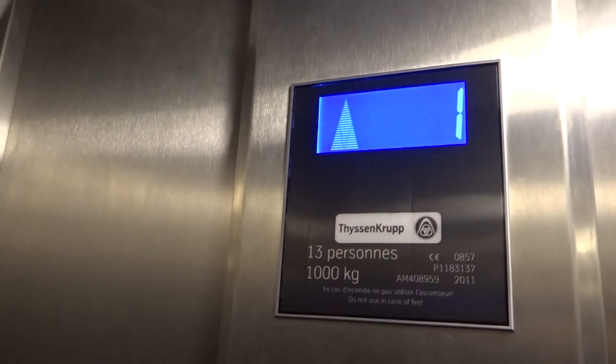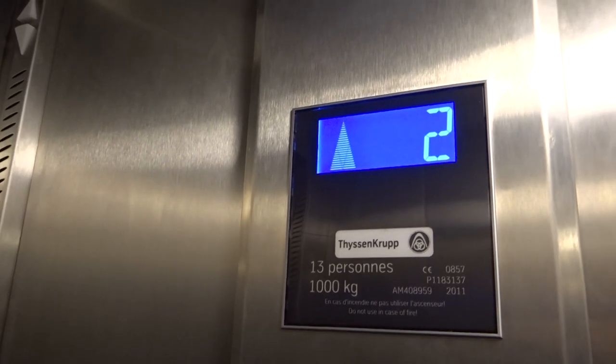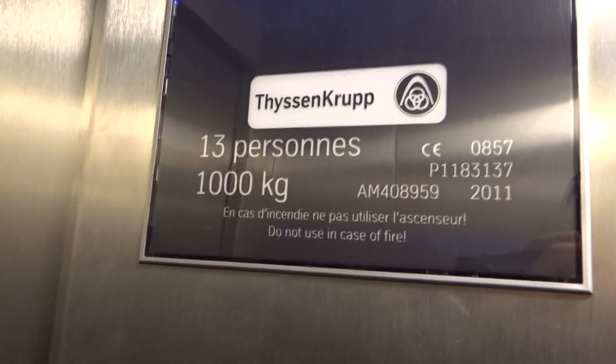Originally built in 1985, 13 persons, over a thousand kilograms. I don't think it was hydraulic. So — hydraulic, rope hydraulic, or roped hydraulic? I know an AM408959 and P1 183137. It's written in French — yeah, French. Good chance.